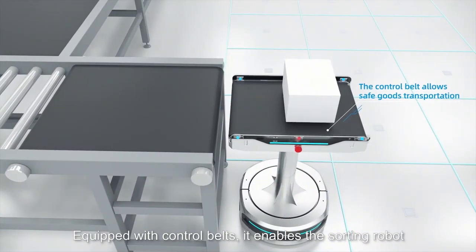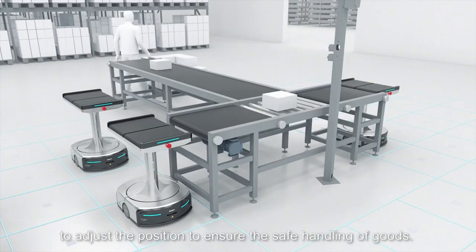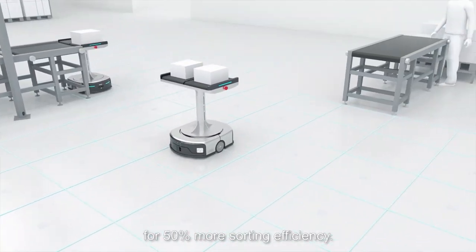Equipped with control belts, it enables the sorting robot to adjust the position to ensure the safe handling of goods. Double control belts also allow the robot to sort two items in one go, for 50% more sorting efficiency.